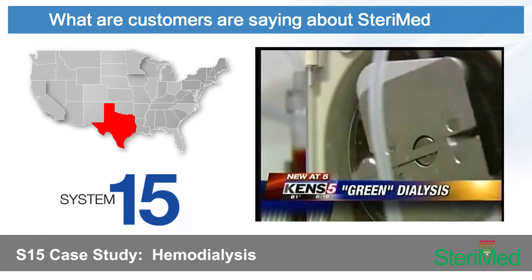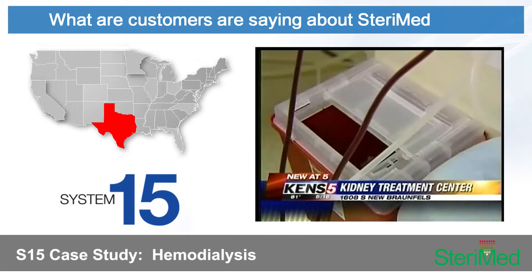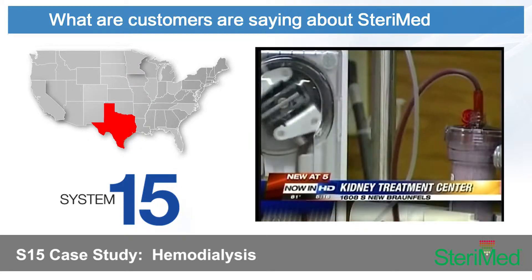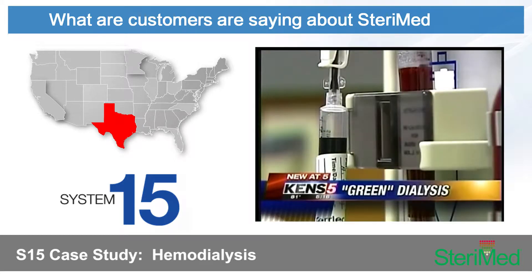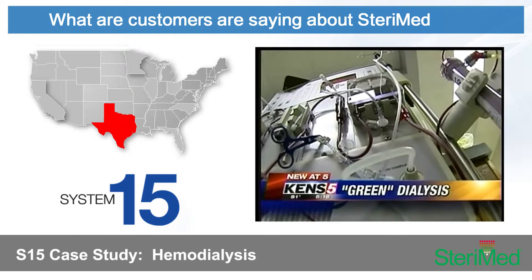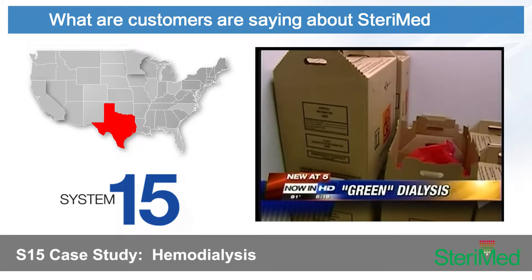It's a life-saving procedure that takes place thousands of times each week in San Antonio. Patients have their blood cleaned by a machine that acts as an artificial kidney. The procedure is crucial, it takes lots of time, and it also uses lots of plastic materials — yards of tubing and filters that immediately become medical waste, piling up in boxes and hauled away at a steep price.